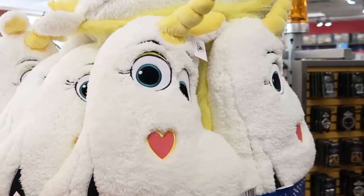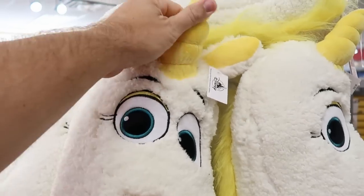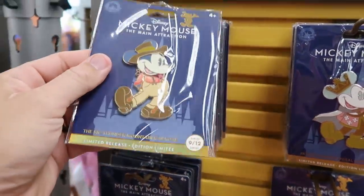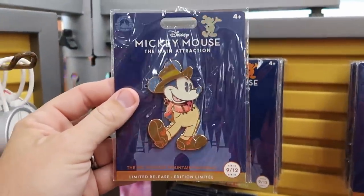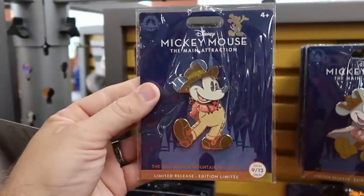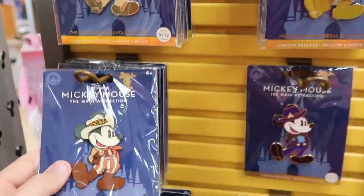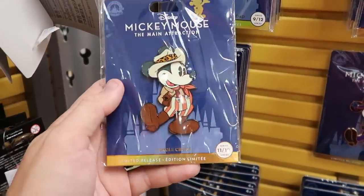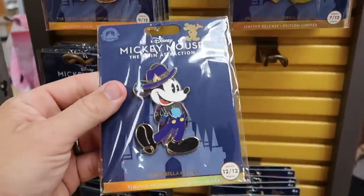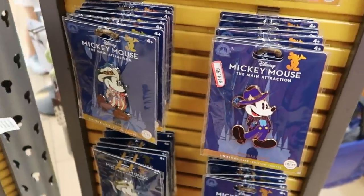Over here they have a really nice unicorn throw pillow — all Sherpa with everything embroidered on there — $15 marked down from $40. On the spinny racks they have Disney Mickey Mouse Main Attraction pins, large in size. They have Big Thunder Mountain, Prince Charming Regal Carousel for $10. Recently they got the Jungle Cruise one — Number 11 of 12 — $15 marked down from $30. And the last one of the collection, Number 12 of 12 with Cinderella Castle — also $15. They have a huge selection of those.